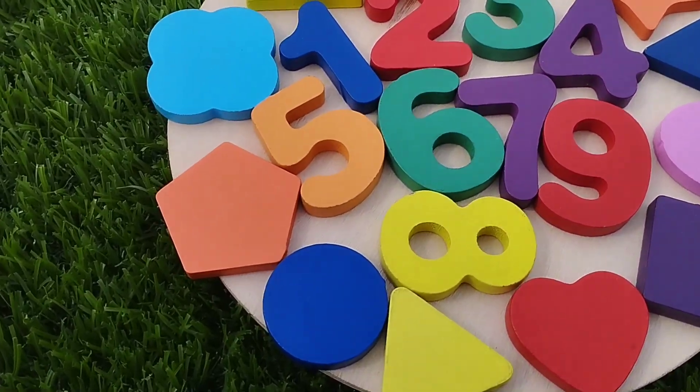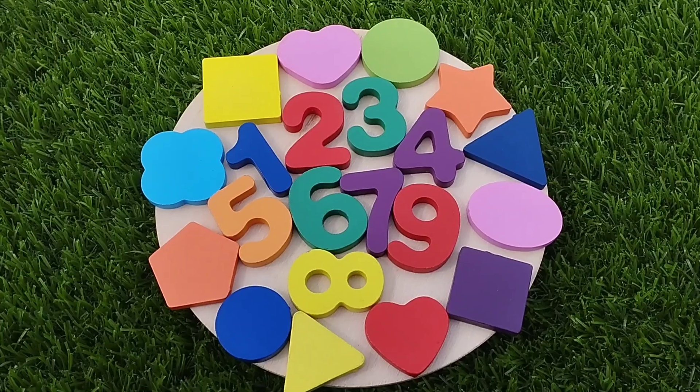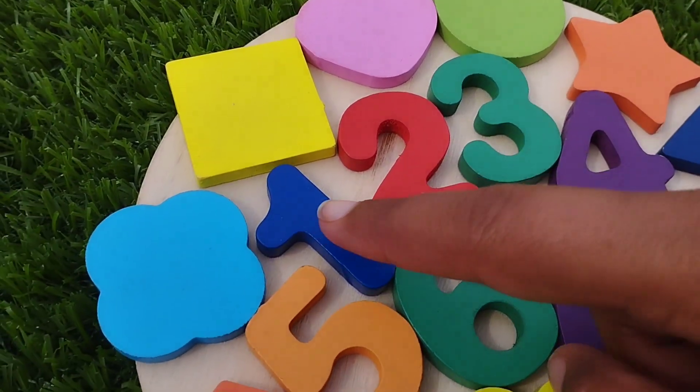Today we have a wooden number puzzle. We have wooden numbers and some wooden shapes. Let's learn their names and their colors.